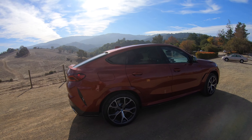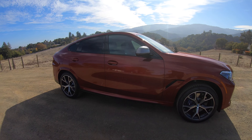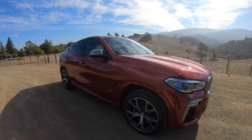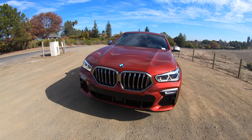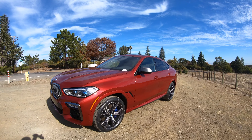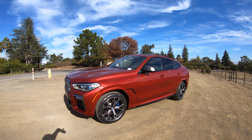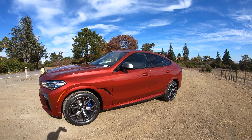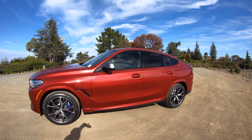Just one more look at this beautiful color. Here in the shade it's obviously a darker red, but out in the sun the metallic flakes make it pop. The red really comes out — not as red as Melbourne Red, but not as orange as Sunset Orange. Tell us what you think about this color. Would you go for the Flamenco Red for your X6?